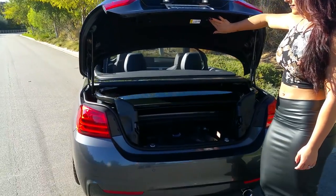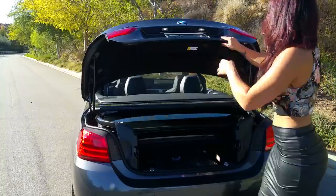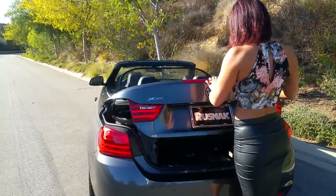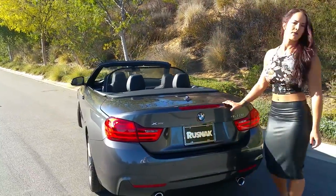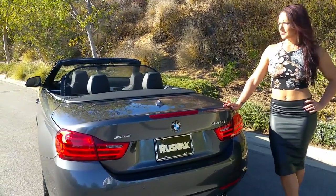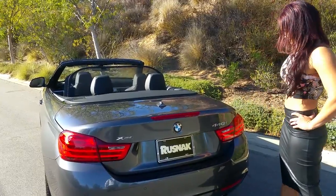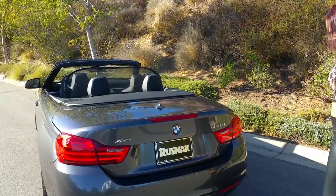One important thing about the trunk — you can't put a bike rack or anything on the back of this car. As you can see with all the mechanisms going on back there, you do not want to put any additional weight on the back of this vehicle.